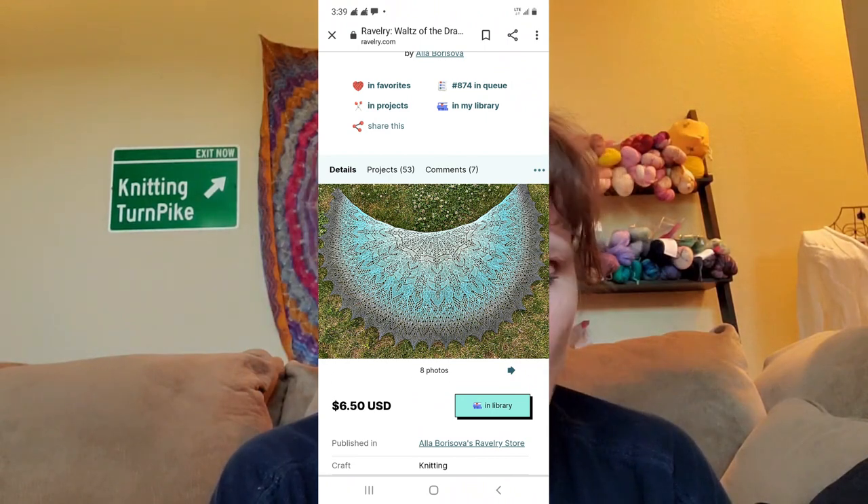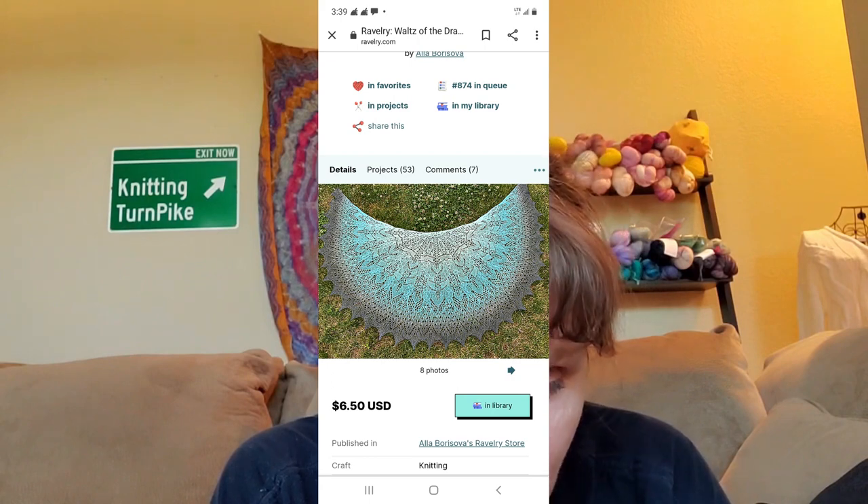Number four on my bucket list is the Waltz of the Dragonflies shawl, and the pattern is by Aula Borisova, a Russian lady. It's a lace shawl — oh, it's so beautiful. Take a look at this amazing lace design. I don't know if I could do it; it looks hard, but I want to try. I think it's a charted pattern so it's a little bit more complicated, but I do want to make that shawl someday. I think it would be beautiful in a gradient yarn — I have a beautiful gradient blue skein that I think would be perfect for it.